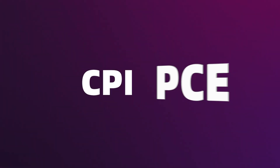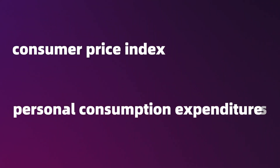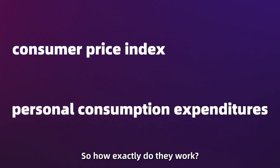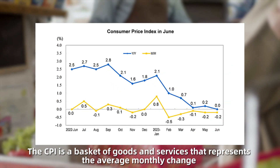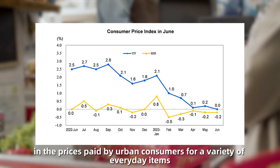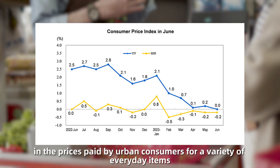Meet our two friends, CPI and PCE, also known as the Consumer Price Index and the Personal Consumption Expenditures. So, how exactly do they work? The CPI is a basket of goods and services that represents the average monthly change in the prices paid by urban consumers for a variety of everyday items.